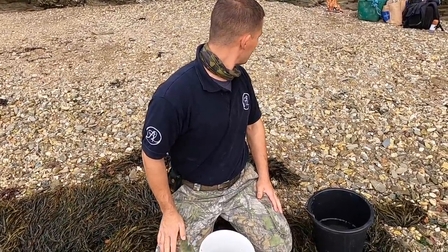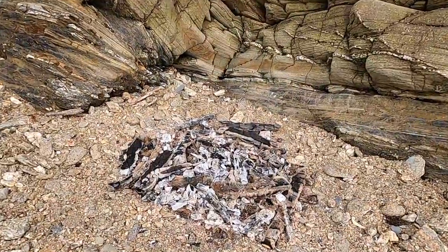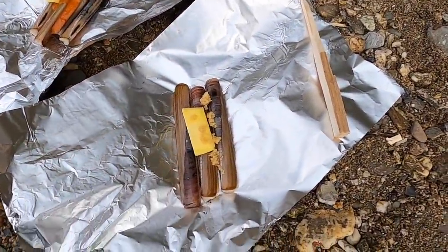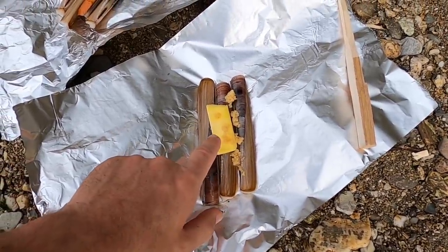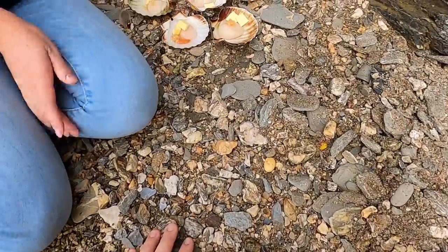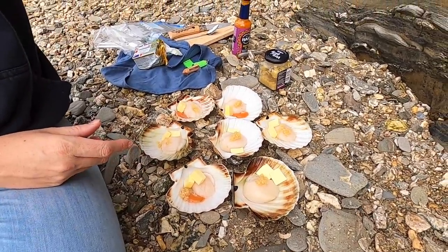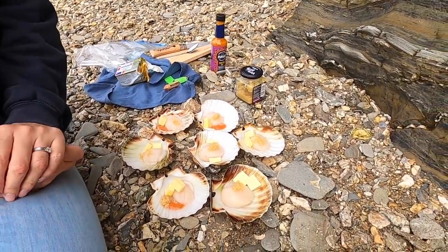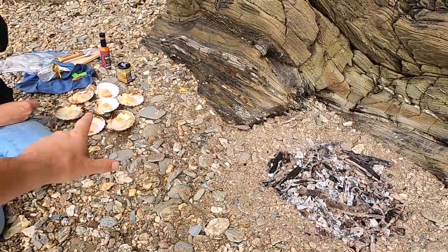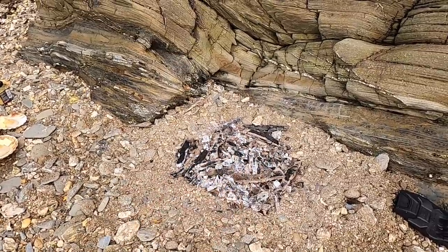The fire is just dying down now to coals — I reckon another five to ten minutes and that'll be ready to cook on. The fire has died down to coals — I'll just spread them out. I'm about to parcel up the razor clams. I've got some with just butter and lazy garlic, some with butter and hot sauce. Hannah has prepared the scallops with butter and garlic, and we'll add some hot sauce when they're nearly finished cooking. You might need some jiggling around because some parts of the fire will be hotter than others.